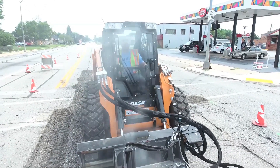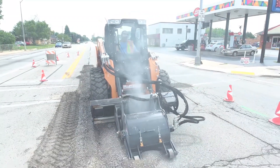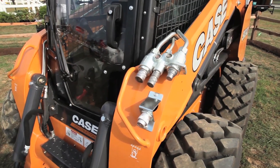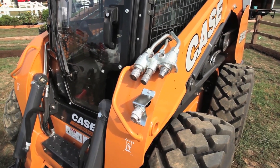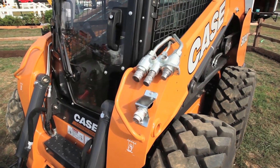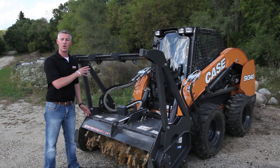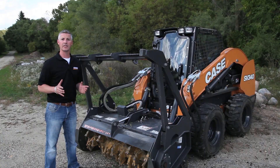On the SV340 you're going to get two different high flow options depending on the types of attachments you run. There is a 38.7 gallon per minute option at 3,450 PSI, which is over 10% greater than the predecessor model, the SV300. We also have our enhanced high flow, which is what you see on this machine here, giving you 35 gallons per minute at an amazing 4,000 PSI.